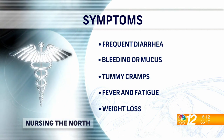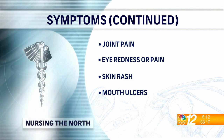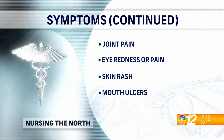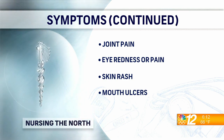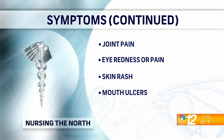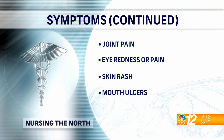You can even have other symptoms that go outside of the colon, like joint pain, skin rashes, and pain or swelling in your eyes. You can also have sores in your mouth and nose.